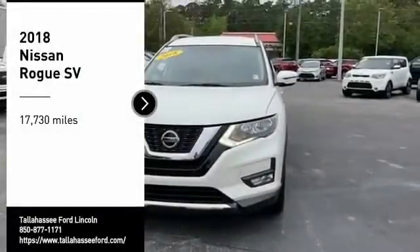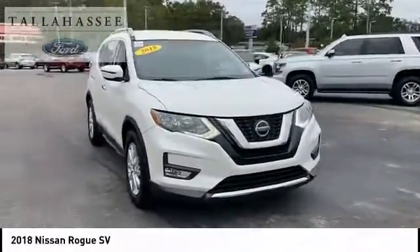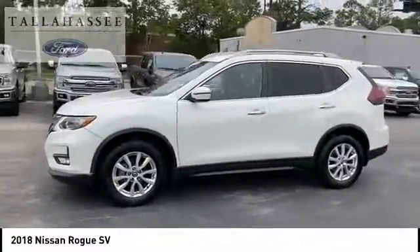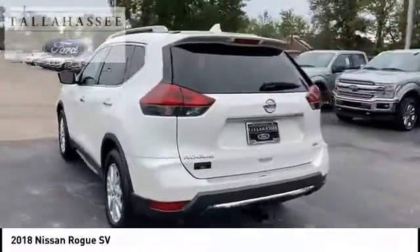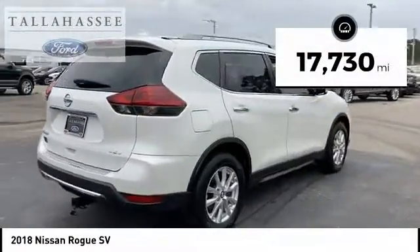Looking for the right vehicle? Check out the 2018 Rogue. The stylish Rogue gets 27 miles per gallon and still boasts nearly 58 cubic feet of cargo space. With a 5-star side impact safety rating and confident handling, the Rogue is more than you expect and everything you deserve. This vehicle has less than 20,000 miles.